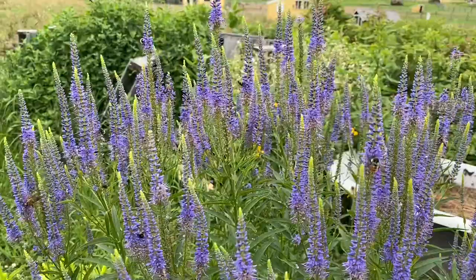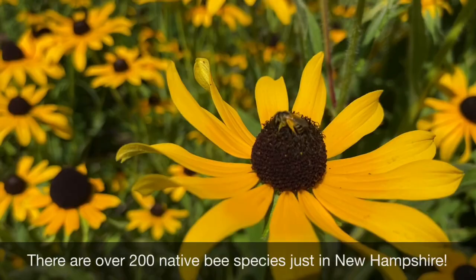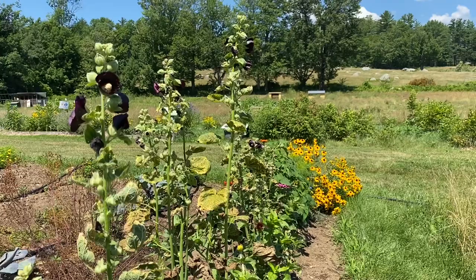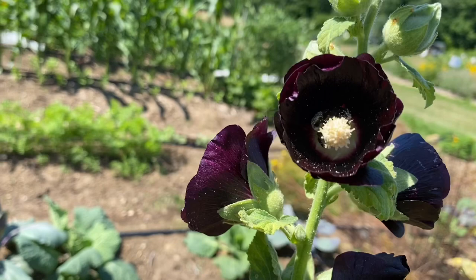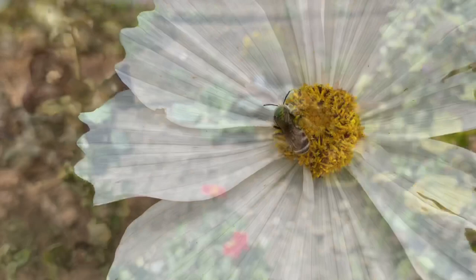Our first pollinator on our tour today are the bees, and bees are super important pollinators. You can see this little bee here with all that pollen in its pollen baskets on the hair it has on its legs. Honeybees are often thought of as the main pollinators, but they are an introduced species, and the native bees are really even more important. One of those types of native bees are bumblebees, and like most pollinators, what they're wanting to do is get the nectar from the flower. But these plants have kind of forced the bees to work for it, so they get covered in pollen. You can see how far that bumblebee had to crawl in to get all covered in pollen to get that nectar.